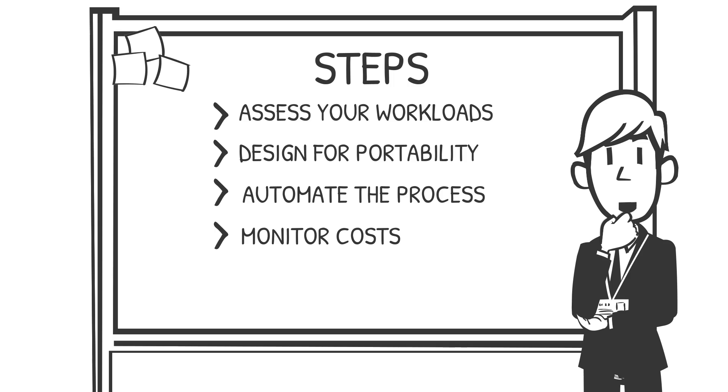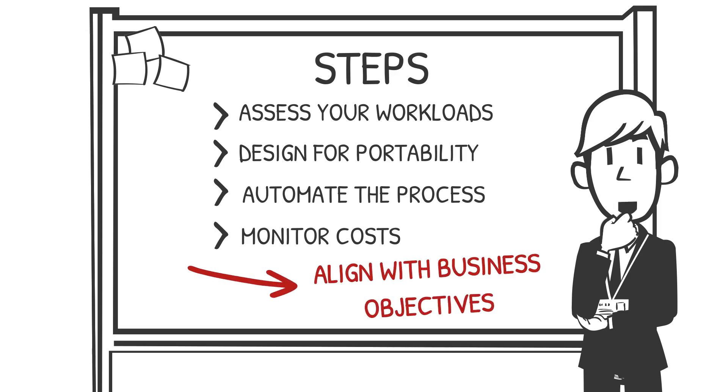Even when the technical side is handled, there's a strategic element to cloud bursting that can't be ignored. It's not just about keeping your services online — it's about aligning your cloud architecture with your business objectives. A well-executed cloud bursting strategy can enhance customer satisfaction, improve time to market for new products, and even reduce your total cost of ownership by eliminating the need to over-provision your private cloud for occasional spikes.